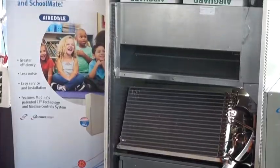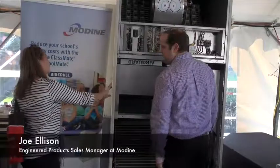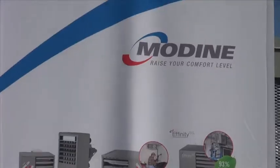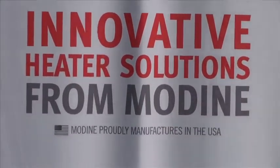This is the new Airedale Classmate unit. Now these return air grills are incorporated right into the side of the cabinet. That just provides a sound attenuating plenum here in the front of the cabinet, and it also doesn't allow for a direct path for the sound to escape the unit into the classroom.